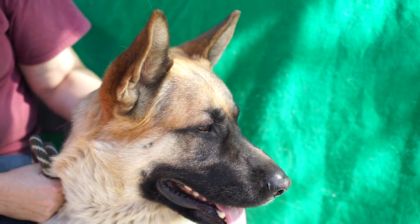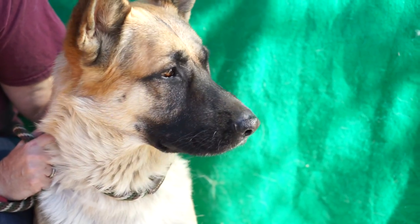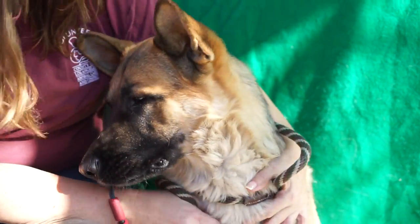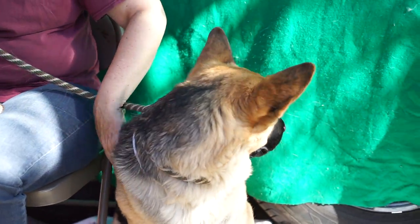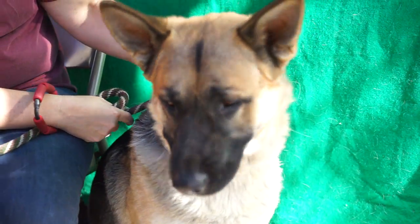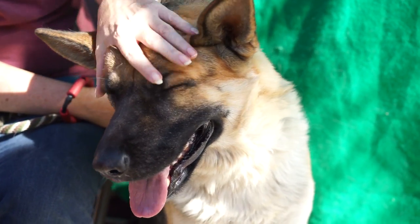We've got Dodge over here at the Baldwin Park Shelter, ID number A501-3285, and he is a gorgeous looking German Shepherd. He's weighing in at 76 pounds. We think he's about three years old and he came in as a stray on November the 19th.